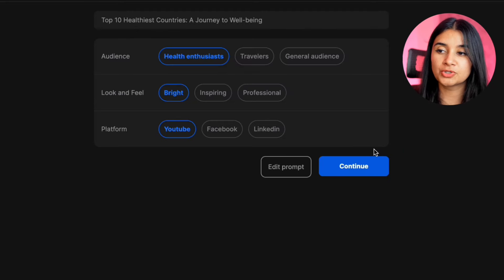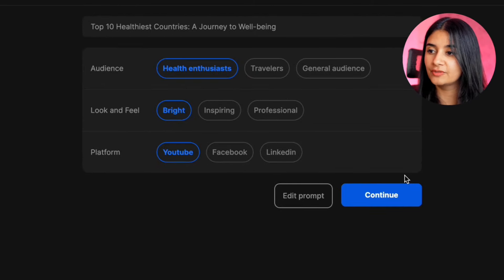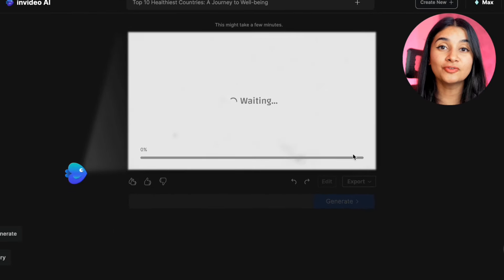Once you generate, you'll have the option to further customize your prompt by choosing your intended audience and the look and feel for your video. I'm going to go ahead with 'fitness enthusiast.' Then when you hit continue, the AI will generate your first draft in just a couple of minutes. Let's go ahead and take a look.